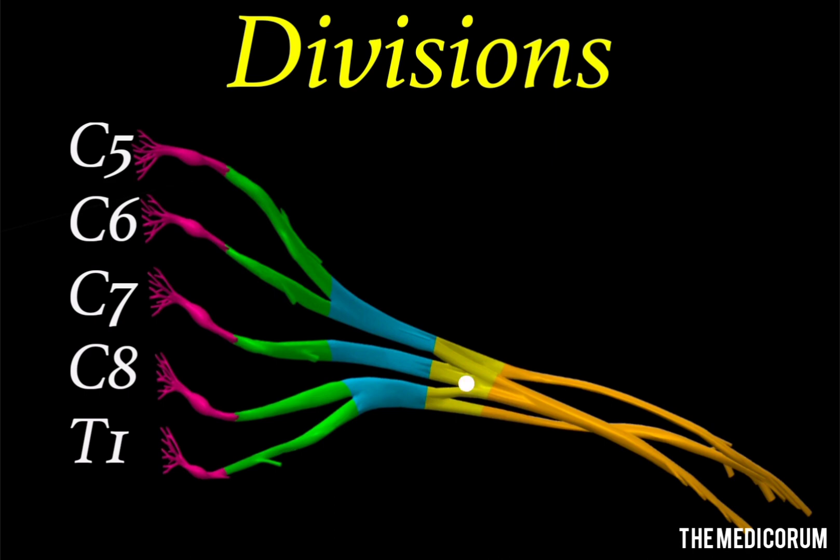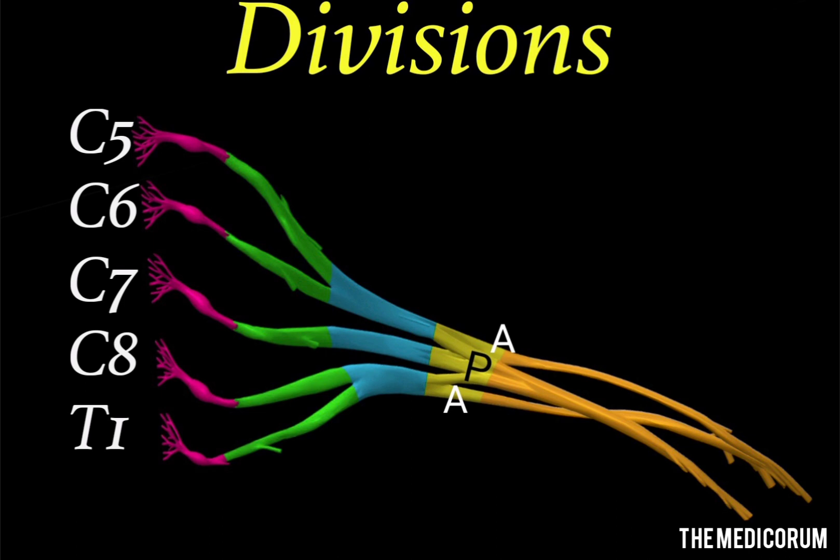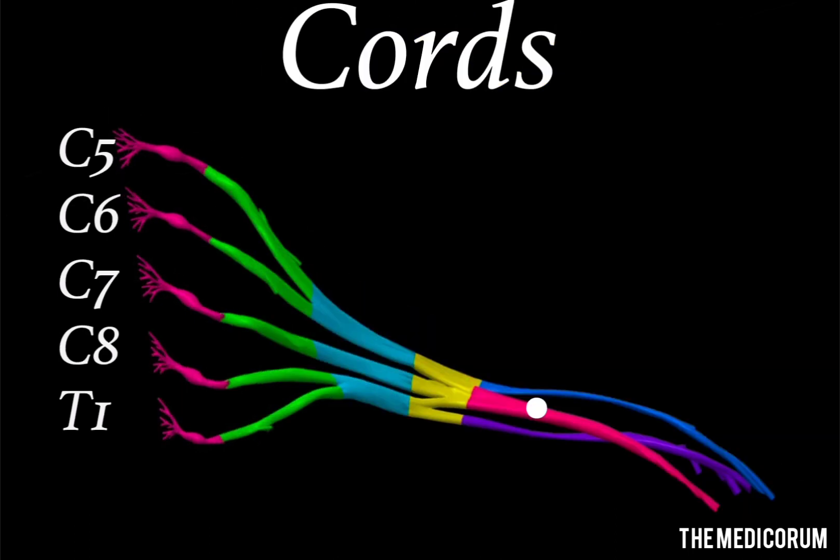After trunks, there come divisions. There are six divisions total, arising from three trunks — each trunk gives origin to one anterior and one posterior division, so we have three anterior divisions and three posterior divisions. The divisions are marked in the figure, where you can see three posterior divisions pointed by a single letter P, and adjacent to it lie two anterior divisions. One anterior division is not seen because it lies just anterior to the three posterior divisions. The divisions don't give any branches.